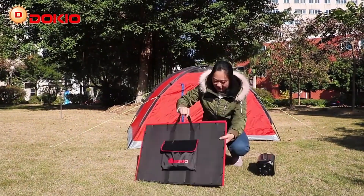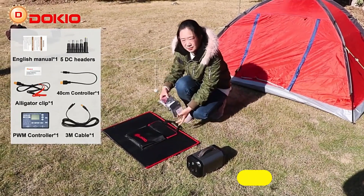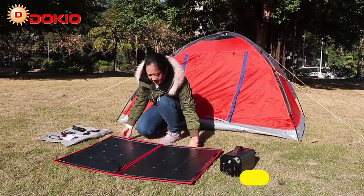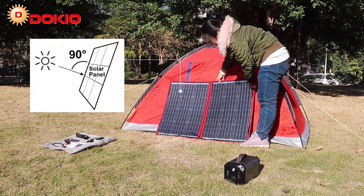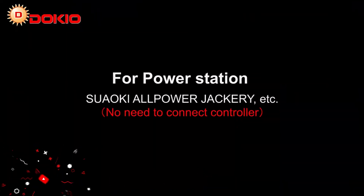Welcome to my channel. In this video I will show you the global version, the original Best Solar Panel Kit Complete Camping 800W Foldable Solar Power Station MPPT Portable Generator Charger 18V for Car, Boat, Caravan, and Camp.